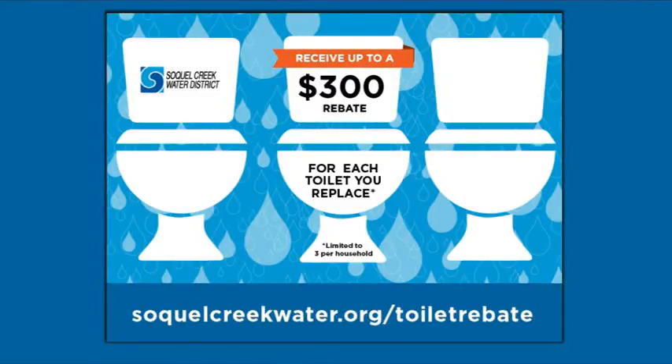Did you know that within a home, toilet flushing uses the most water? To help our customers conserve our limited water supply, we're offering a rebate of up to $300 per residential toilet, with a maximum of three toilets per residence. The rebate covers both standard parts and installation labor.